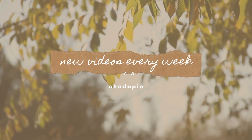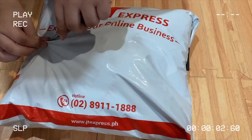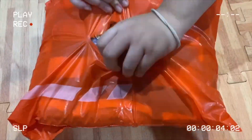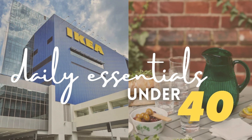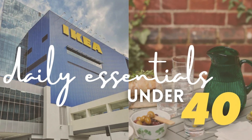For more online shopping content every week, I invite you to like and subscribe and meet me back here every Saturday. Hi loves, so in case you missed the previous episodes of the daily essentials under 40, check out the sneak peek here.